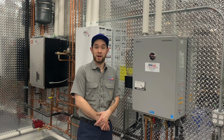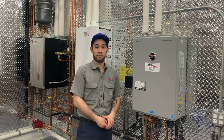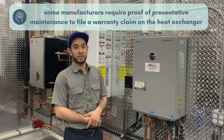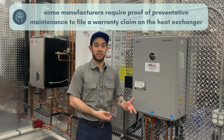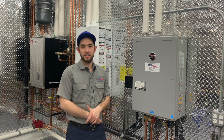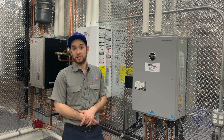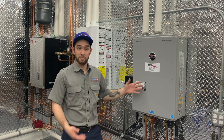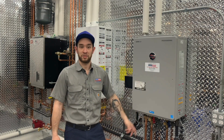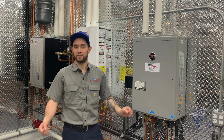Keep your water heater properly maintained. You'll want to schedule a preventive maintenance appointment once a year. Some manufacturers will actually require proof of maintenance in order to take advantage of the heat exchanger warranty. During a preventive maintenance appointment, our tech will examine and clean the main components of the water heater and flush the unit with cleaning solution to remove sediment, lime scale, buildup, etc.